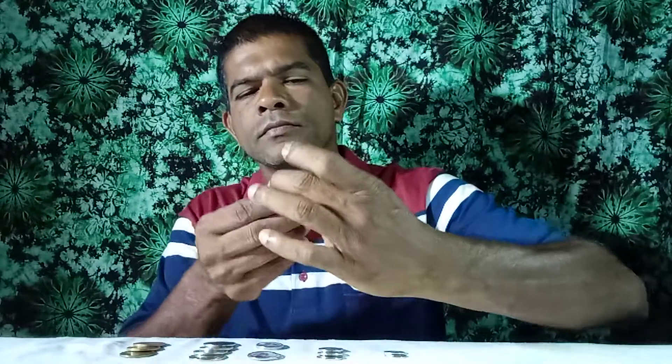Look at this coin. This is a 1 cent coin.